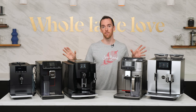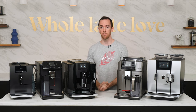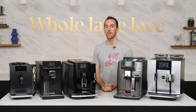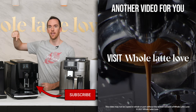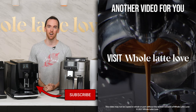All of these machines are available now at Whole Latte Love, and I've linked to each of them in the video description. If you have any questions about any of the machines on this list, leave a comment below and I'll get back to you. And if you haven't already, please subscribe to the YouTube channel, and be sure to come back for more of the best on everything coffee, brought to you by Whole Latte Love.